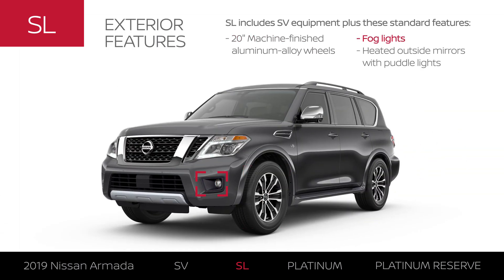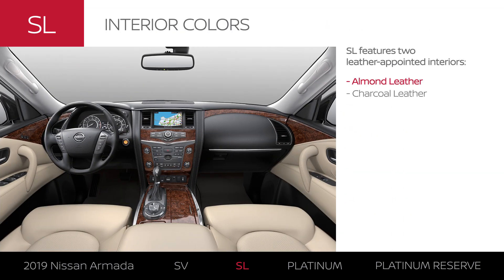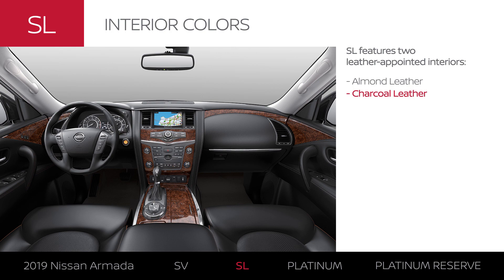The Armada SL exterior gets an upgrade in style. Armada SL offers your choice of two leather-appointed interiors.